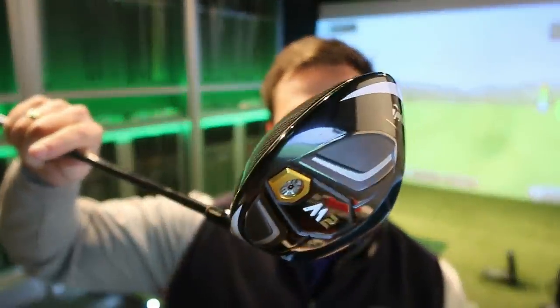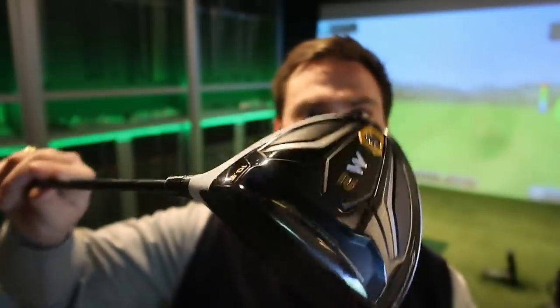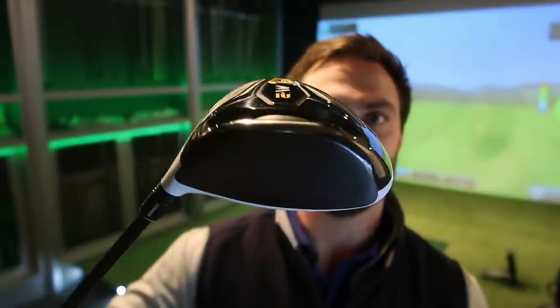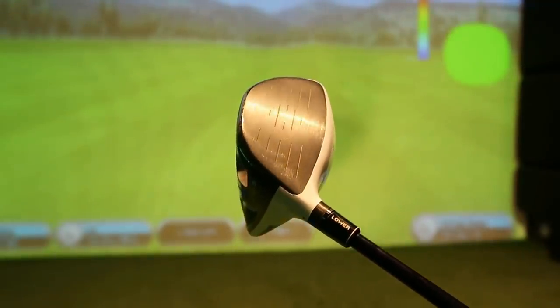Like an idiot I forgot the driver yesterday, so it's now 6:30 on a Saturday morning — hence the dishevelled look. I want to give you a better look at this driver. Ricky kept this thing in unbelievable condition. There's wear and tear on the sole but I don't think that'll affect performance. Looking down on the face you could hardly tell it's been used — it looks like it just came off the shelf. Even the head cover is basically worth £10 on its own.